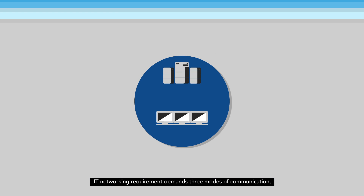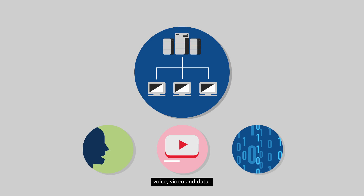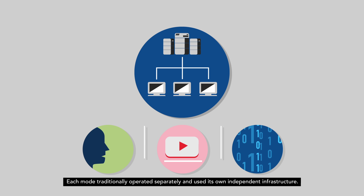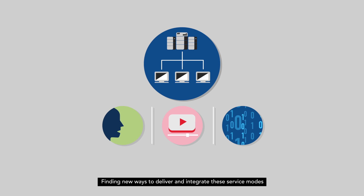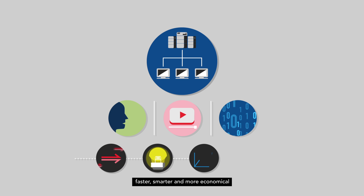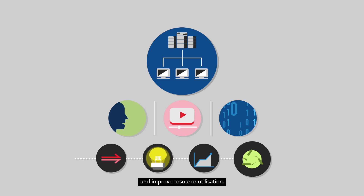IT networking requirement demands three modes of communication: voice, video and data. Each mode traditionally operated separately and used its own independent infrastructure. Finding new ways to deliver and integrate these service modes faster, smarter and more economical has become centric in order to reduce capital costs and improve resource utilization.